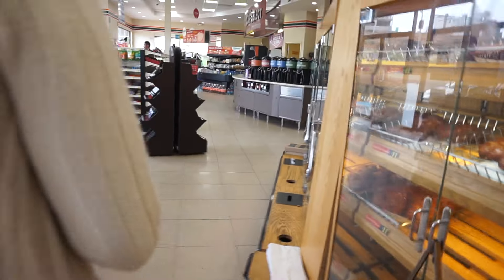Alright, we came to the PMAX 7-Eleven so that we can get some donuts. Apparently they've got a bakery built into this 7-Eleven, so they've got fresh donuts all the time. Grab a box.